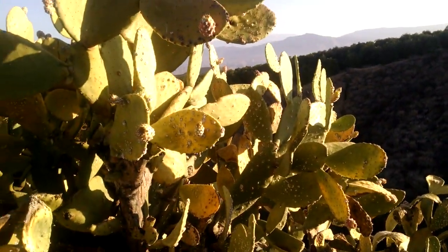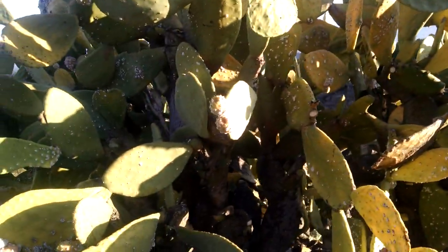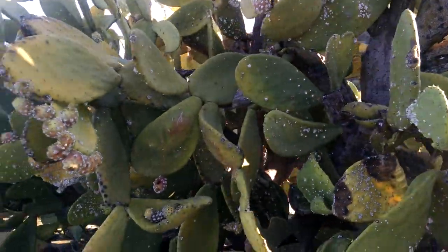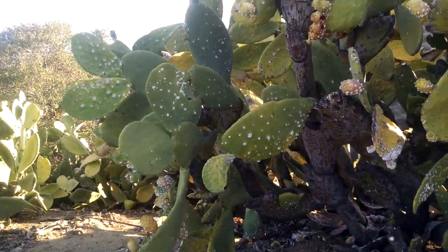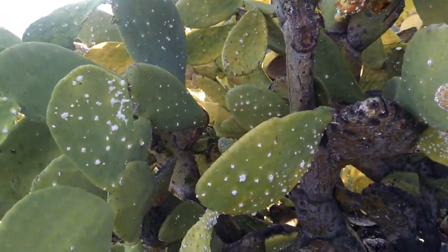This is a very ancient grove of wild cactus, and I've been observing it since I got here many months ago, and now it's got all the prickly pears on it.